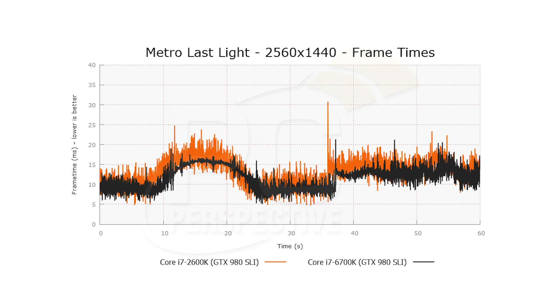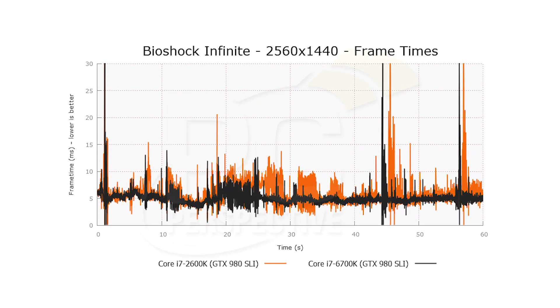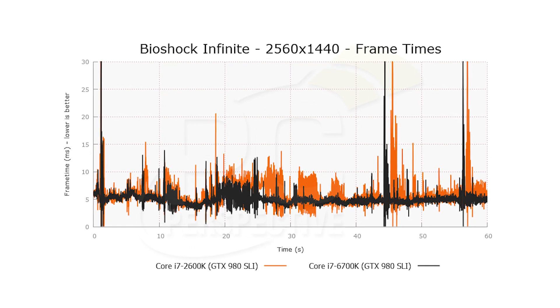And GTA V was 42% faster on average frame rate going from Sandy Bridge to a Skylake platform. Looking at the frame time consistency graphs, the Skylake platform was definitely ahead of the game — much smoother, with much more consistent animation capabilities. Overall, the gaming experience on Skylake was noticeably better than on Sandy Bridge.